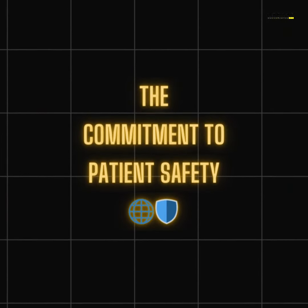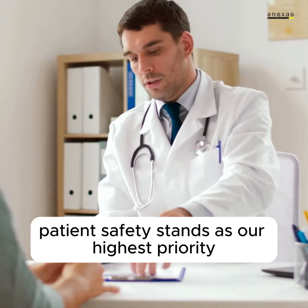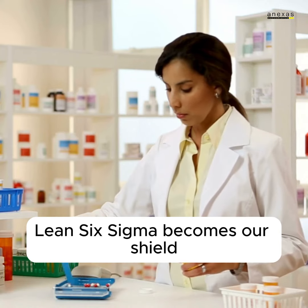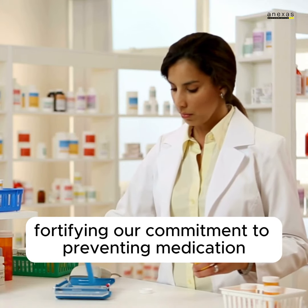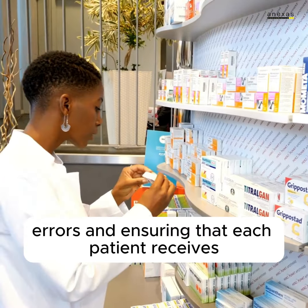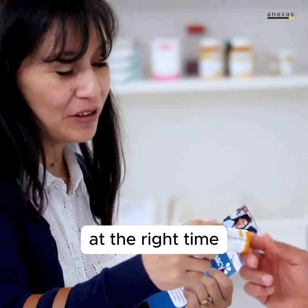The commitment to patient safety. In the realm of healthcare, patient safety stands as our highest priority. Lean Six Sigma becomes our shield, fortifying our commitment to preventing medication errors and ensuring that each patient receives the right medication, in the right dose, at the right time.